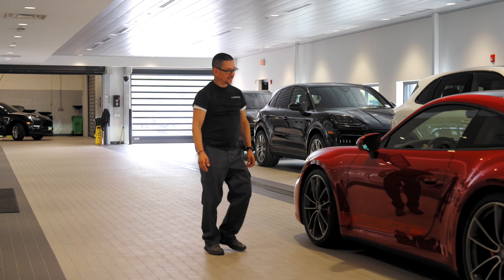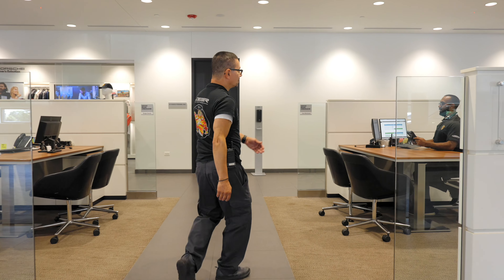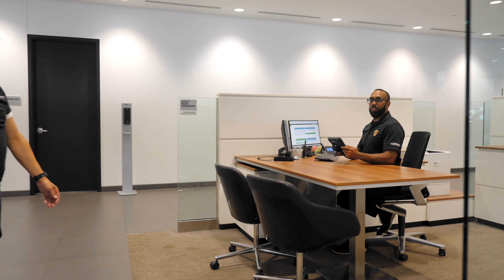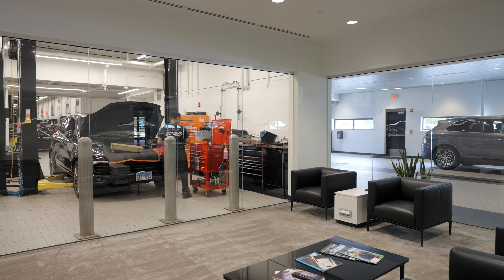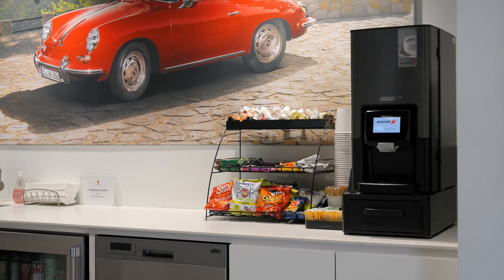One of our friendly valets will greet you and notify your Porsche service advisor that you've arrived for your service appointment. Follow the valet to our client lounge and please help yourself to complimentary Wi-Fi, snacks, coffee and beverages.